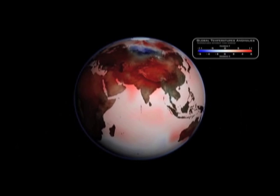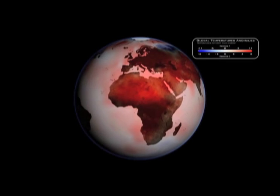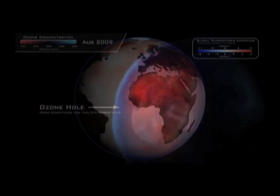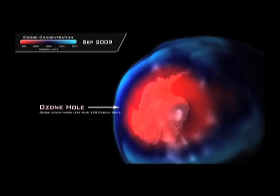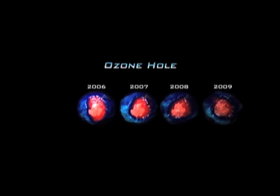Why are satellites like NPP important? One of the things we're trying to understand is essentially the entire Earth system, which is very complicated and has a number of systems that all interact. And then we try to take a step back and say, is the entire system changing? And if it is important, what should we do about it?